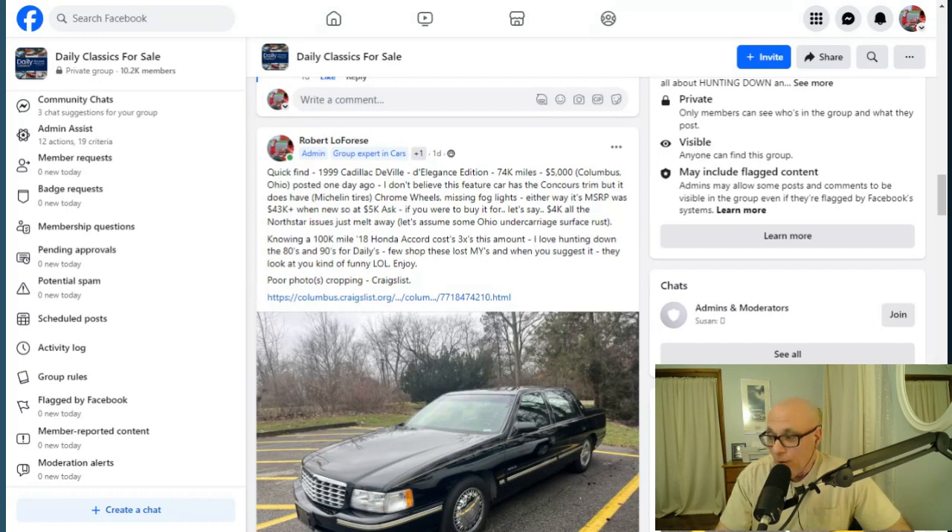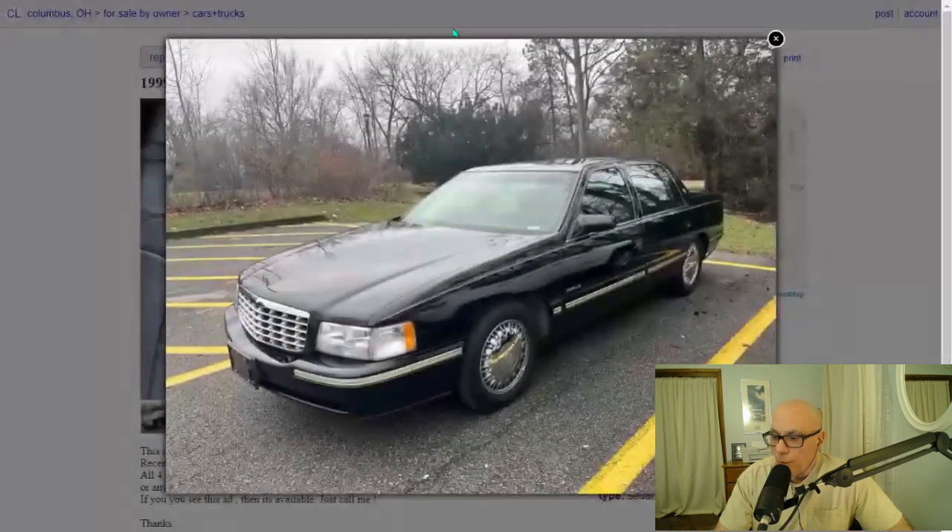We have to assume there might be some Ohio undercarriage or surface rust on this car, but it does look like a garage-kept car. Let's dive into the actual ad and do a quick walk around.